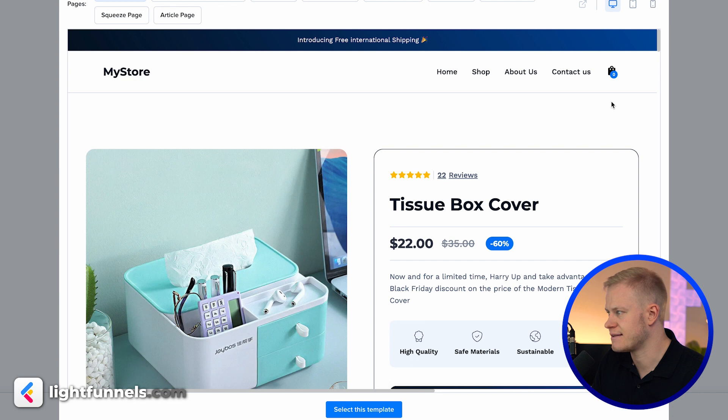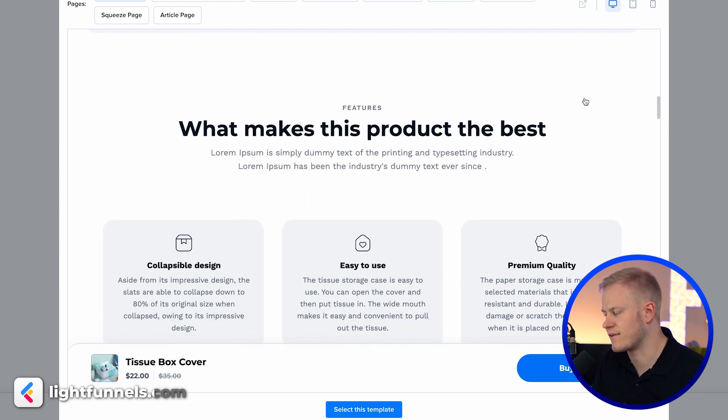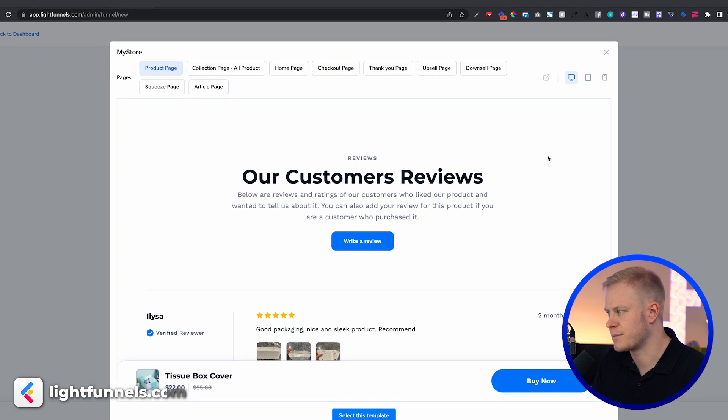Looking at the templates, they have this Shopify-style vibe. A lot of things that ClickFunnels is harder to build out, you can do here more easily. I've heard ClickFunnels 2.0 is adding some of these features as well, but when you compare to the pricing — which we'll get to — there's a big difference. The future looks bright for Live Funnels.